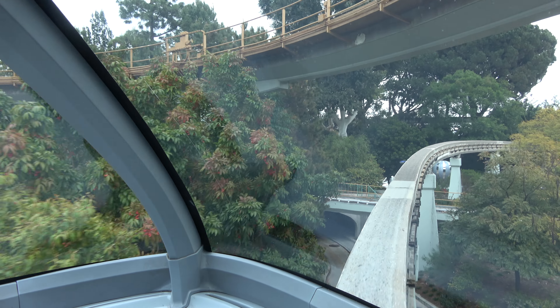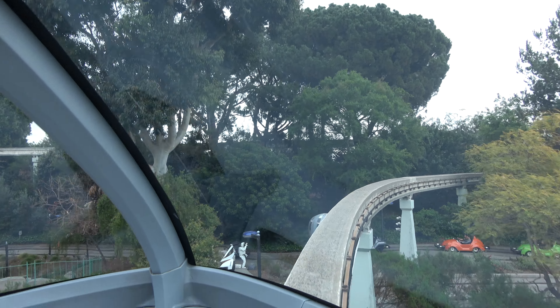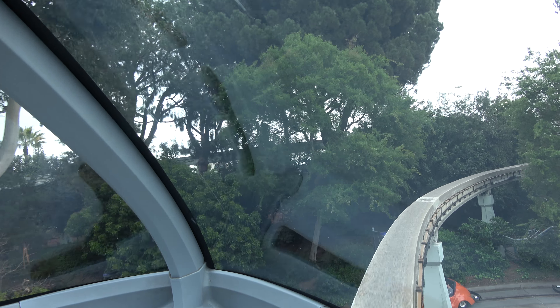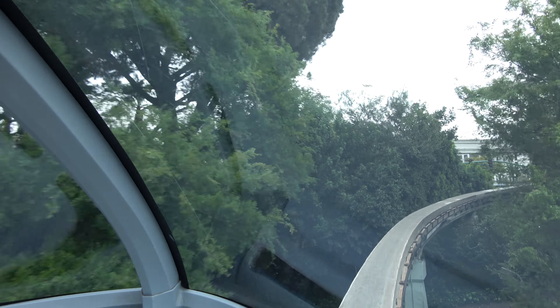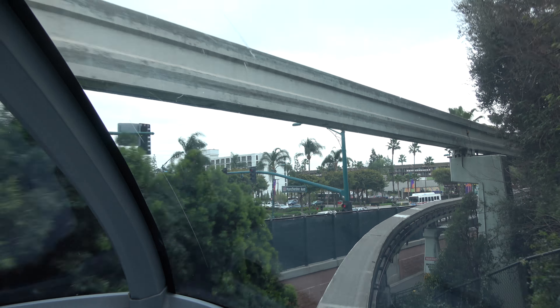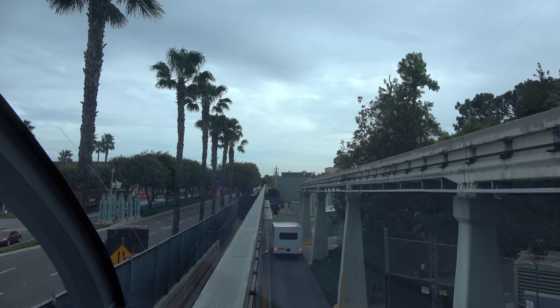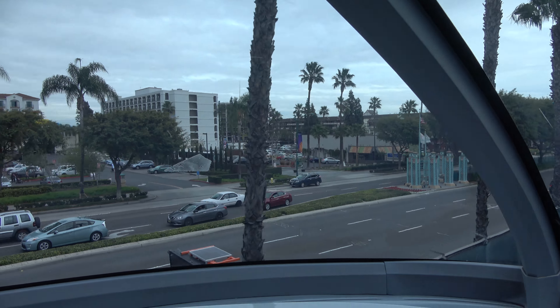Hello everyone, welcome aboard the Disney Monorail. We are now beginning a two-and-a-half mile journey to Downtown Disney Station and back. For a safe trip, remain seated, keeping your hands on the side and legs inside the cabin.